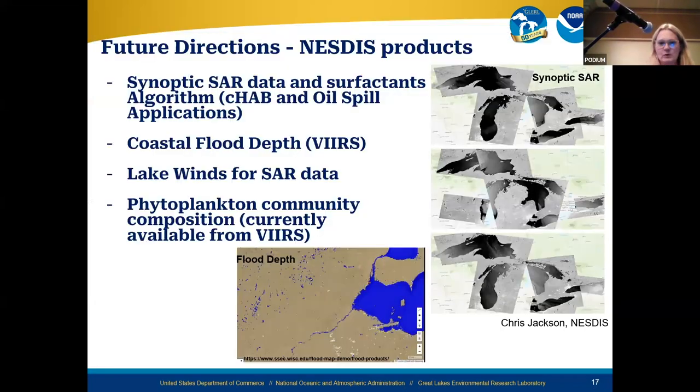We are going to have the daily ice thickness data — it's already available and will be available in digital form. Sanji has already pulled it from CoastWatch Central and it's available on our node already.